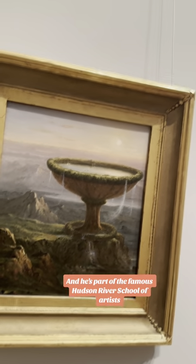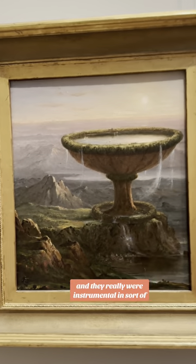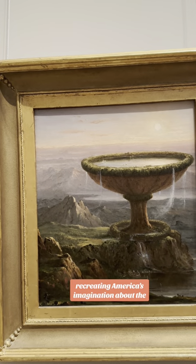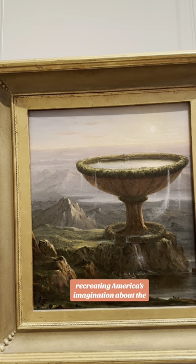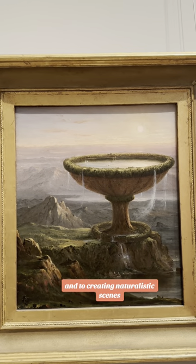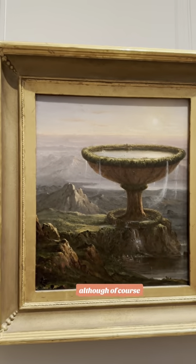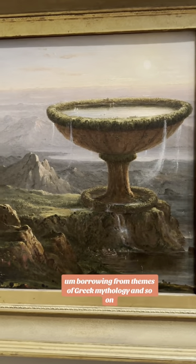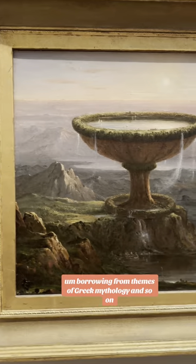He's part of the famous Hudson River School of Artists, and they were really instrumental in recreating America's imagination about the nature that was in the country and in creating naturalistic scenes — although of course this is a very fantastic portrait borrowing from themes of Greek mythology and so on.